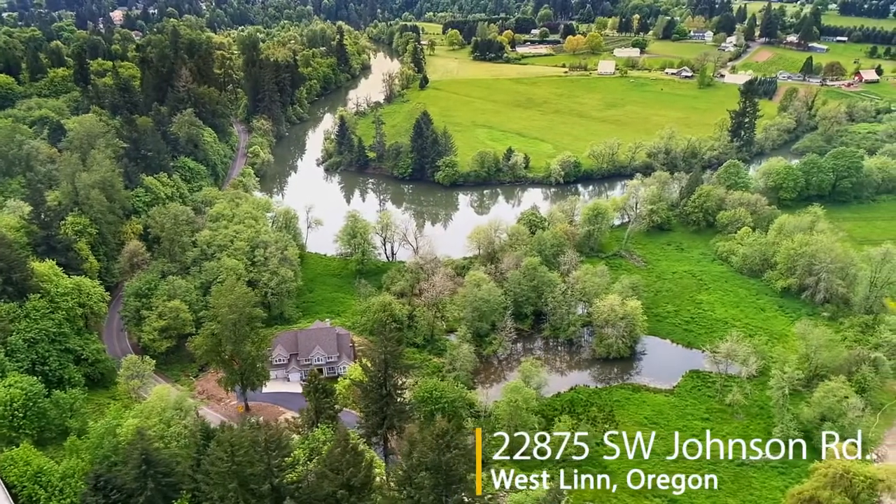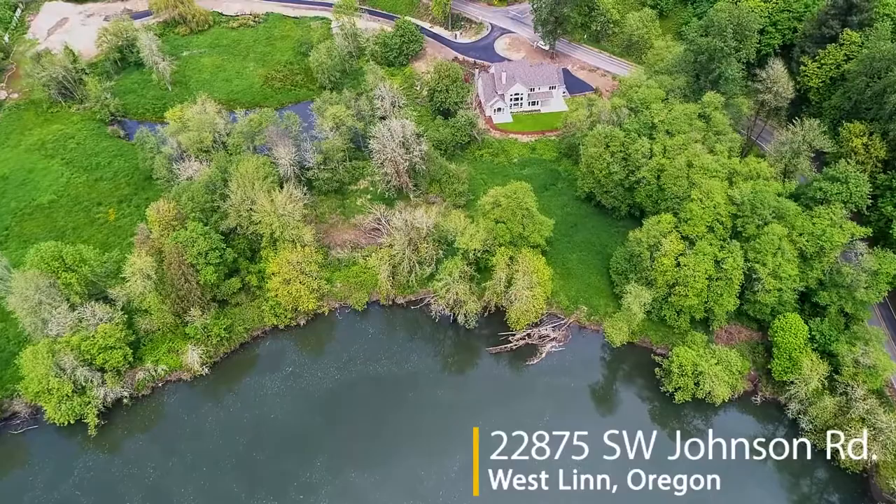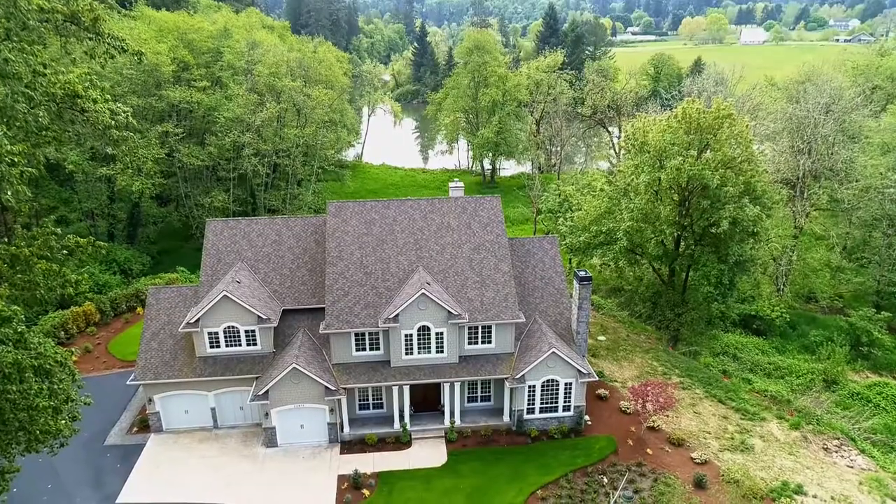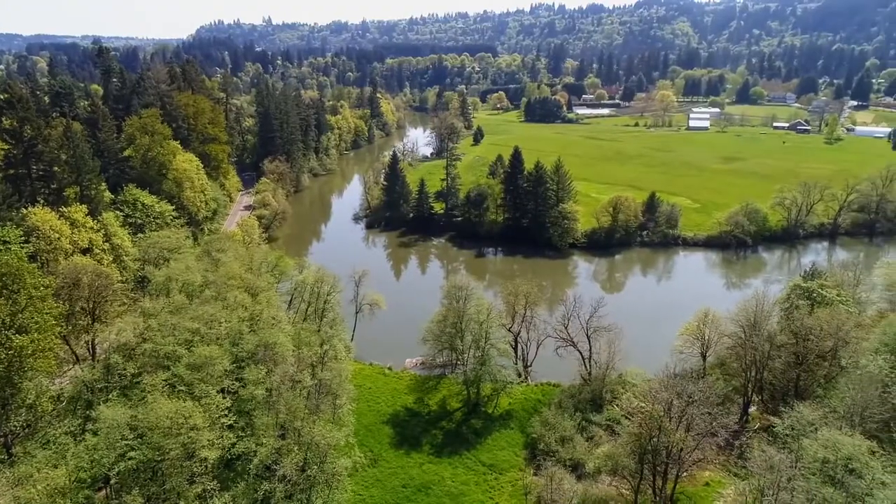Welcome to this rare opportunity for a gorgeous custom home backing to the Tualatin River. It's situated on more than five tranquil acres with a large pond and spectacular views.